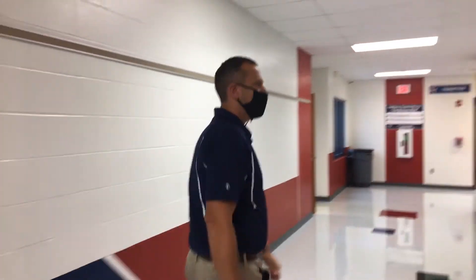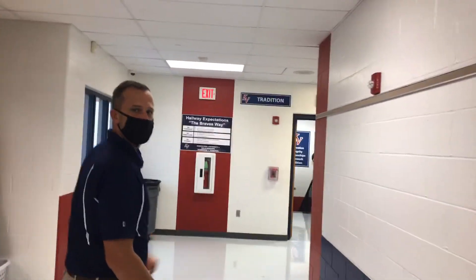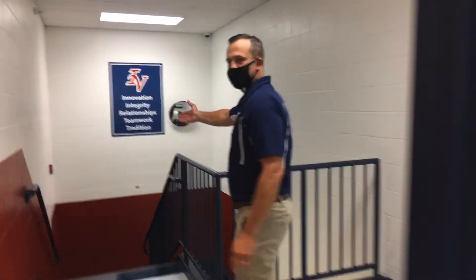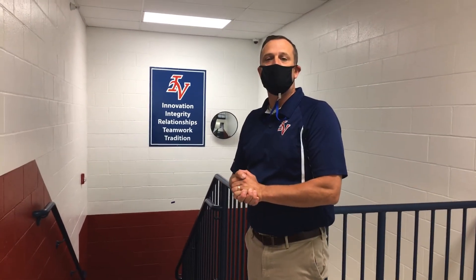Just so you're aware, your students will come up a set of stairs to get to the second level. So that was the grade 2-3 hallway. Thank you.